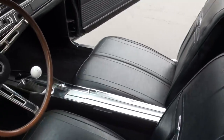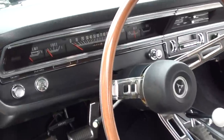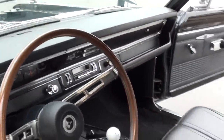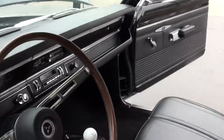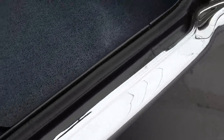Bucket seats and console. Again, it was a factory automatic car — they've converted it to a four speed. It's got all brand new gauges; I think they're factory gauges but they were redone by a company called Redline. Flowmaster dual exhaust, eight-and-three-quarter with a 355 Sure Grip. They've also upgraded the rear springs on it.